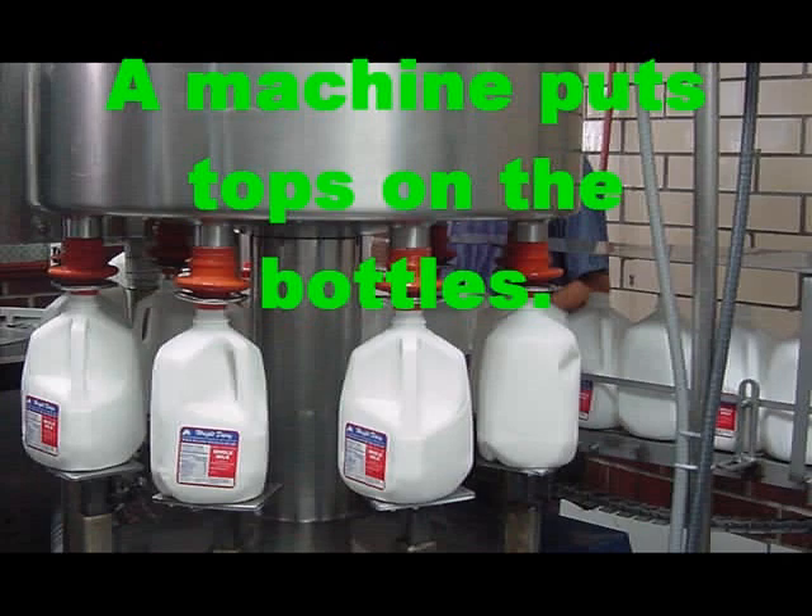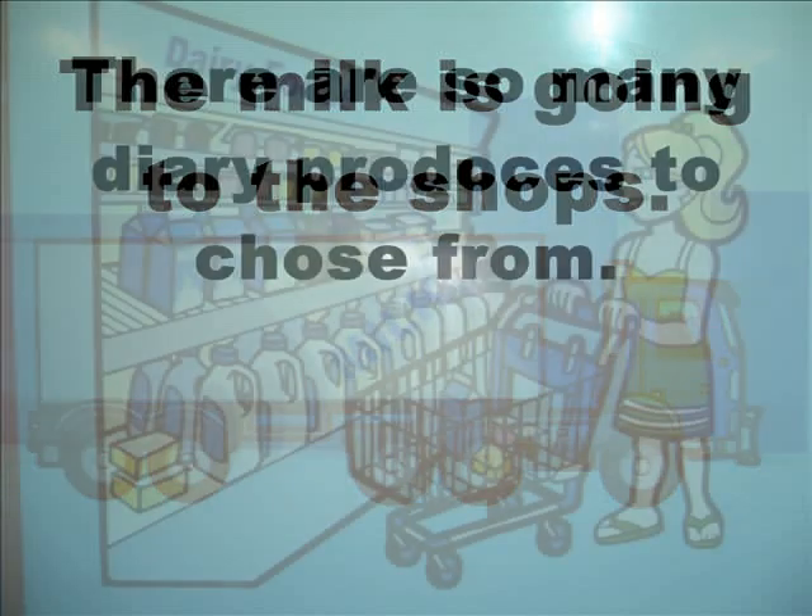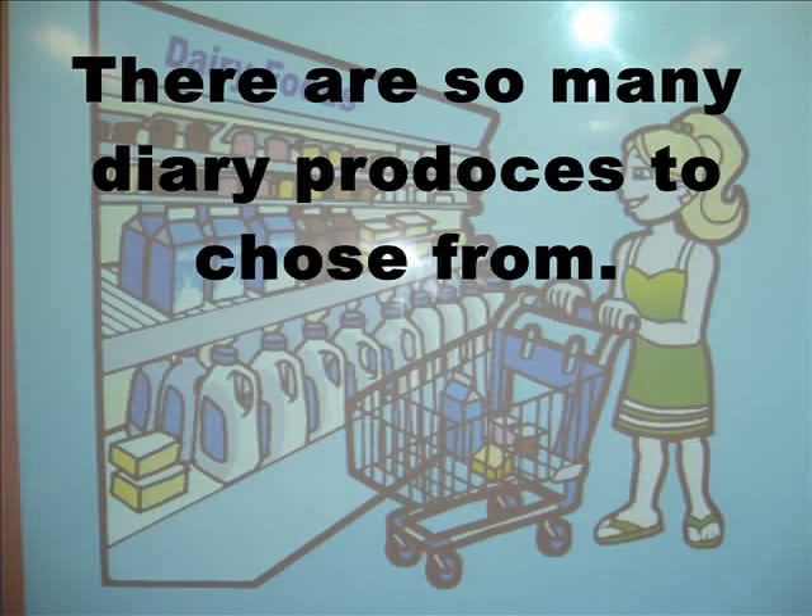A machine puts tops on the bottles. The milk is going to the shops, where there are so many dairy products to choose from.